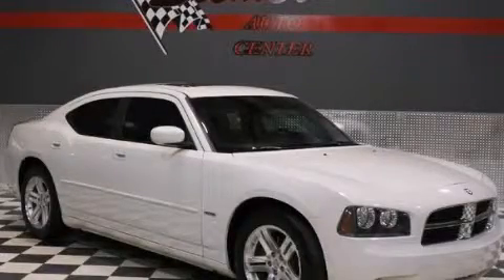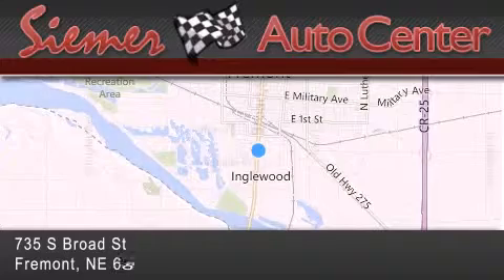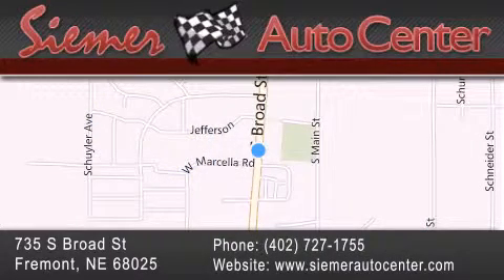This vehicle is sure to sell fast. Call and arrange your test drive today. CIMR Auto Center is located at 735 South Broad Street in Fremont. Our goal is to exceed all of your expectations to ensure that you'll return for future visits.